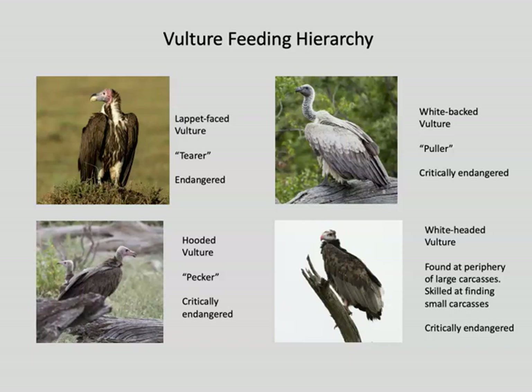I saw four different species of vultures in Botswana, and vultures in Africa are really facing problems — their populations are plummeting. The lappet-faced vulture is endangered, and the other three species on this slide are critically endangered. In part this is due to poachers starting in 2013 to poison carcasses so that circling vultures would not alert anti-poaching units to their location. Poisoning of carcasses by poachers and also by farmers is a huge problem.